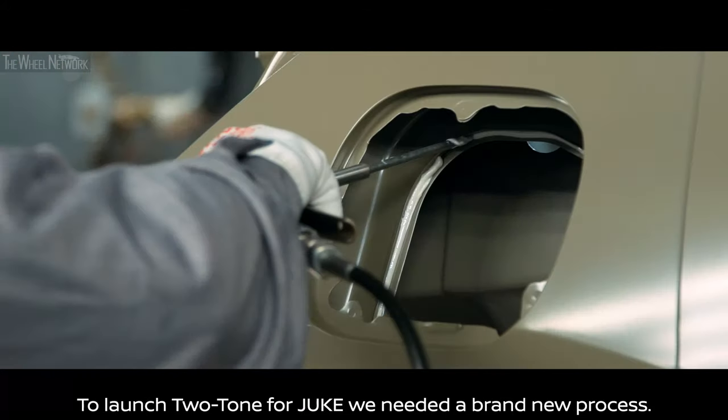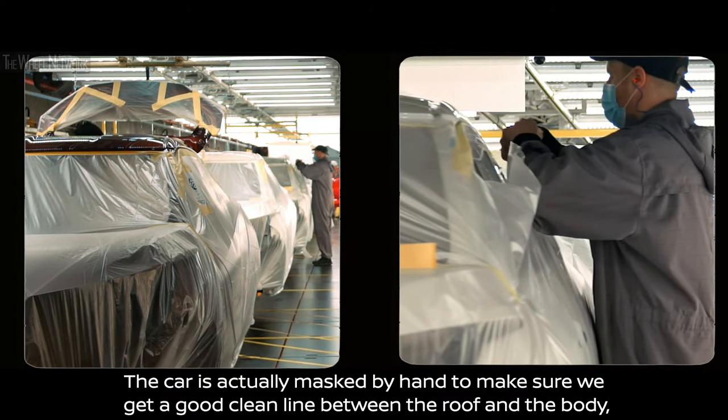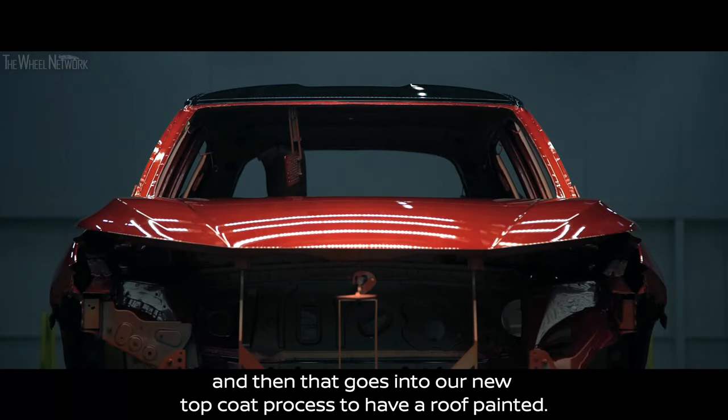To launch two-tone for Duke we needed a brand new process. The car is actually masked by hand to make sure that we get a good clean line between the roof and the body, and then that goes into our new top coat process to have the roof painted.